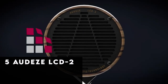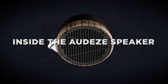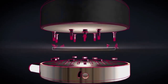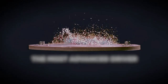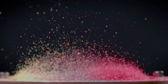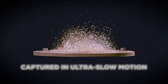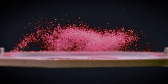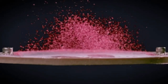At number 5 is the Audeze LCD-2 Classic Headphones, a pinnacle of audio engineering and design. These headphones redefine the listening experience with their 100mm planar magnetic drivers, delivering unparalleled accuracy and power favored by both audiophiles and gamers alike. Meticulously crafted and tested, each component ensures durability and exceptional sound quality, immersing users in a world of unrivaled detail and clarity. With an ergonomic design featuring a steel suspension headband and luxurious memory foam earpads, the LCD-2 Classic offers a secure, breathable fit for extended gaming or listening pleasure.